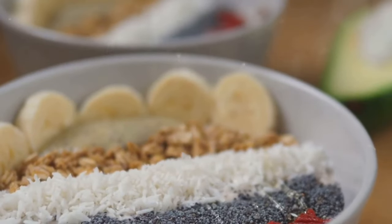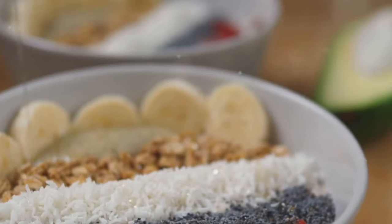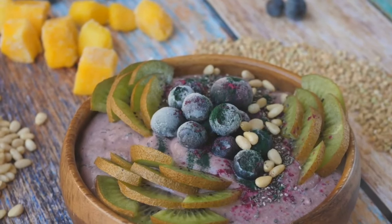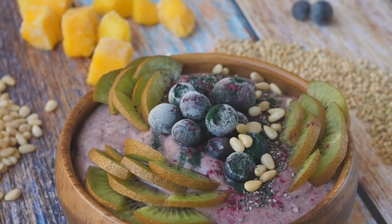Welcome to Healthy Lifestyle Tips, the channel dedicated to empowering you with knowledge for a healthier, happier life. Today, we are peeling back the layers on a topic that's generating a lot of buzz in the health and nutrition world: superfoods.